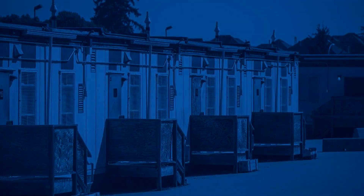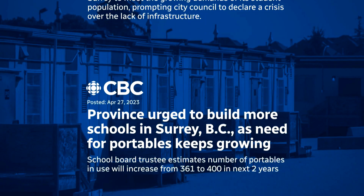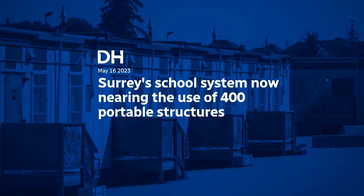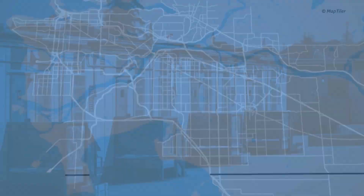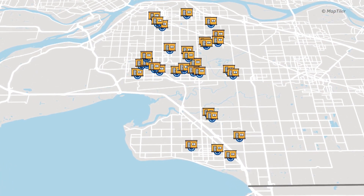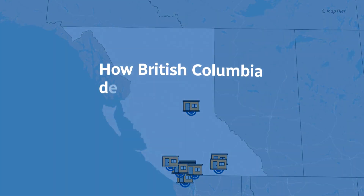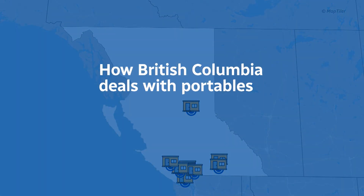The story around portables and Surrey isn't a new one, and it's a story that everyone talks about every single year. And it's fair to see why. Surrey is the second biggest municipality in the province, and it's a city where the number of portables has been an issue for some time. But what if we're looking at this story wrong? What if it's not about Surrey, and more about how British Columbia deals with portables in every city?